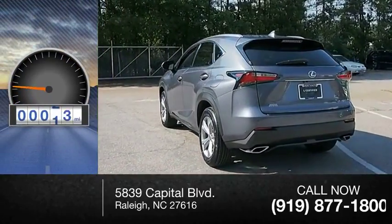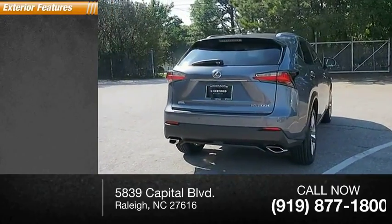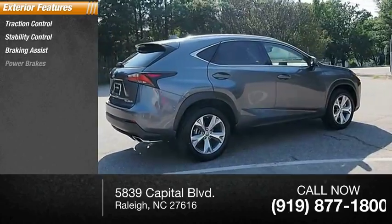This vehicle has less than 25,000 miles. Here are some of this vehicle's great options: traction control, stability control, braking assist, power brakes.